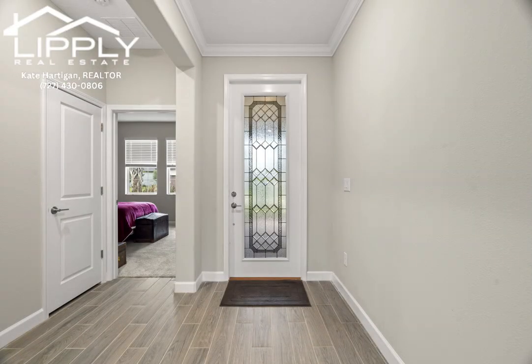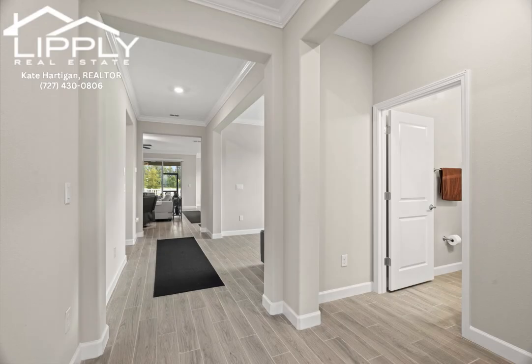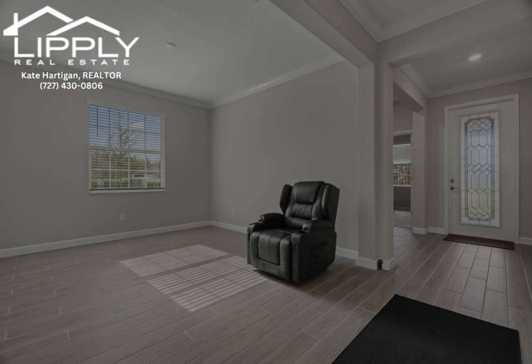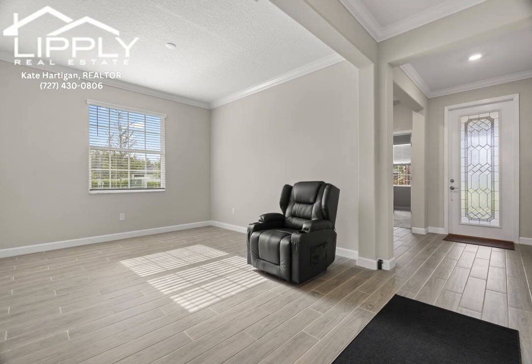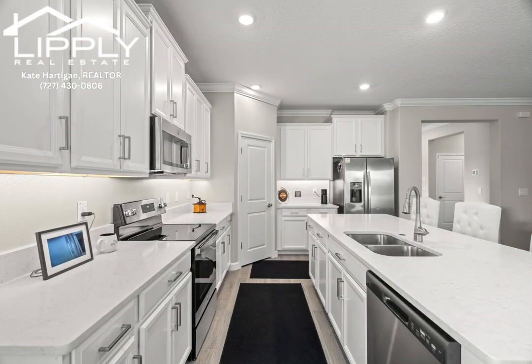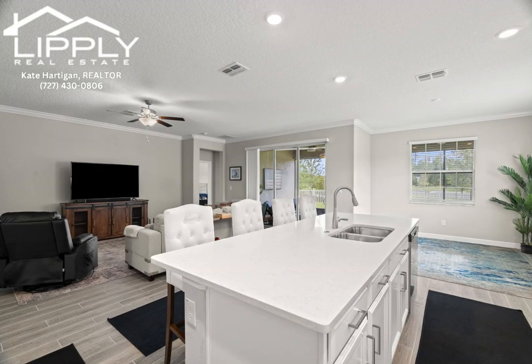The screened-in lanai, complete with an epoxy-coated floor for easy cleaning, is perfect for enjoying the outdoors in comfort. The fully-fenced backyard offers privacy, making it an ideal space for pets or outdoor activities. The two-car garage, also with an epoxy-coated floor, ensures low maintenance and durability.